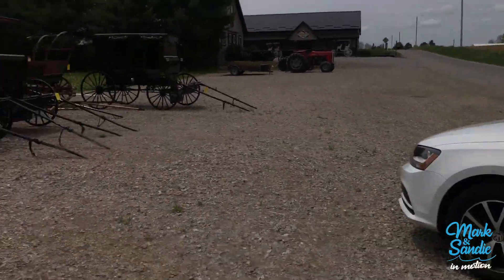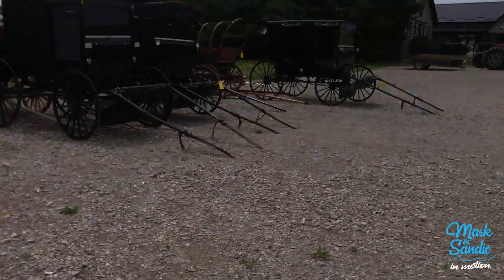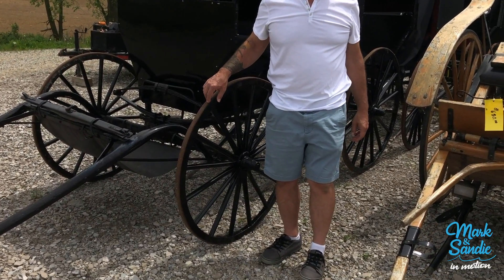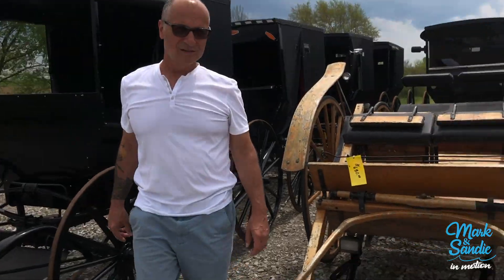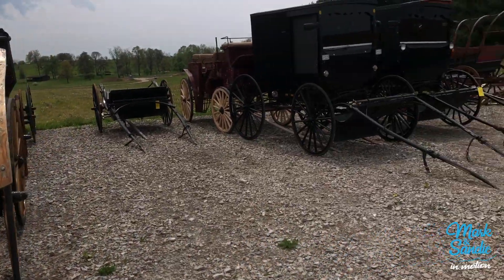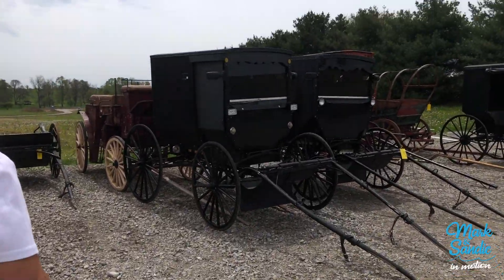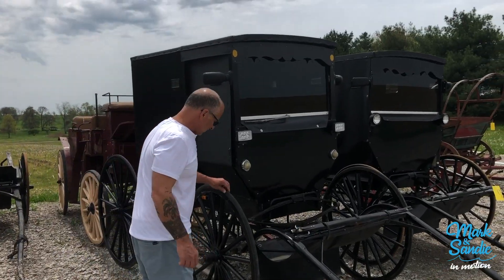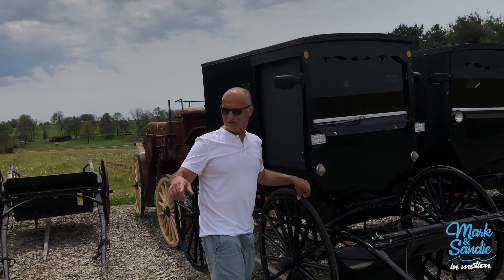I waved at them. I don't know if they waved or not. You know what's interesting though? There's no rubber on these wheels. No, they never had them. These are like old-time wagon wheels. Wait, these must have rubber on them. That car might. This one has rubber. Maybe the rubber just isn't on there at the time.